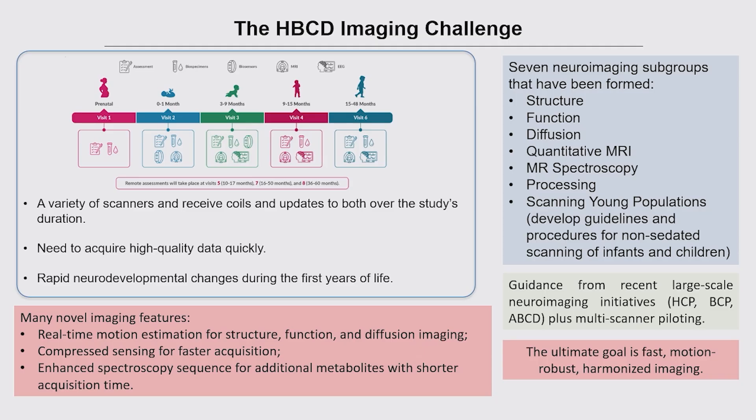The HBCD Imaging Protocol presents real challenges: a variety of scanners, scanner upgrades, future-proofing the study over the next 10–12 years, acquiring high-quality data quickly because these are infants and toddlers. There are also interesting conceptual and technical challenges given the rapid neurodevelopmental changes in the first few years of life. The neuroimaging group has split into seven working groups — five focused on different modalities, one on data processing and availability, and one on optimal procedures, standardized harmonization for acquisition across multiple sites.